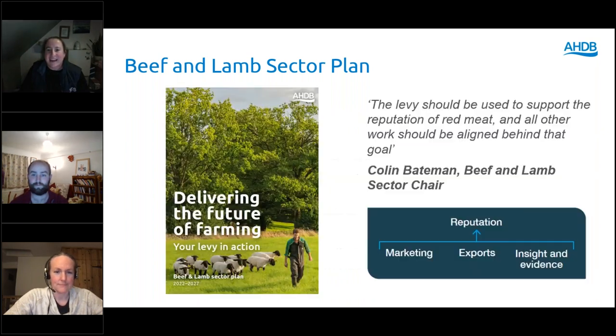AHDB has launched the five year sector plans for beef and lamb. The levy will be used to support the reputation of red meat, with all work aligned behind that goal under three areas: marketing, exports, and insights and evidence for consumers. The red meat reputation is about consumer health, animal health and welfare, and the environment. Marketing will focus on creating good opportunities to sell beef and lamb at profitable prices. Exports will be about increasing market access to support farm gate prices. And under insights and evidence, we will protect and promote reputation through evidence of excellent and profitable on-farm practices.